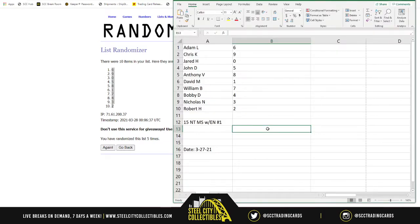So the pairings are: Adam with six, Chris nine, Jared zero, John five, Anthony eight, David one, William seven, Bobby four, Nicholas three, and Robert with two. Wish you all the best of luck. Here is the encased box set aside for the end.